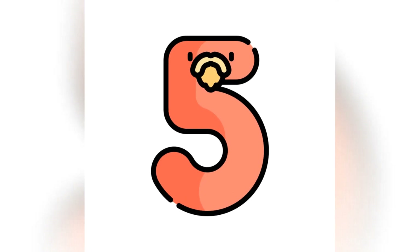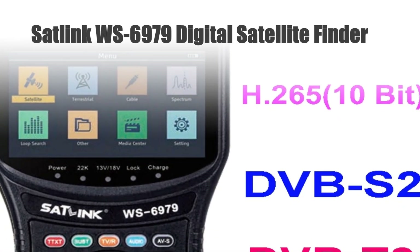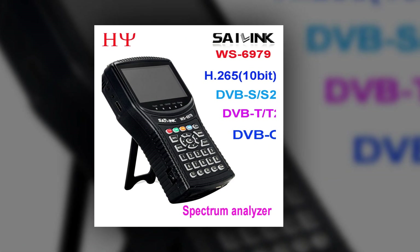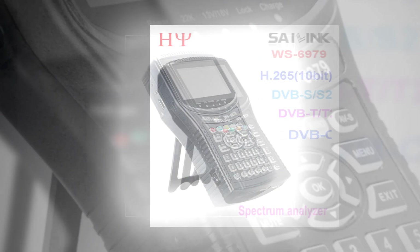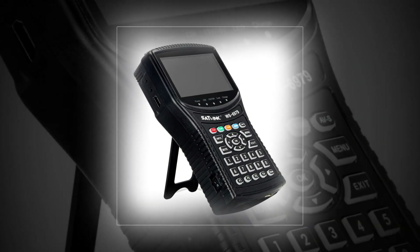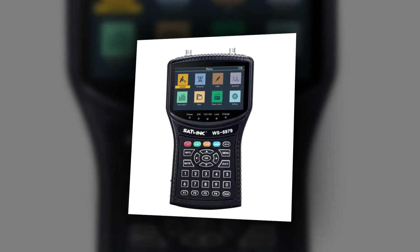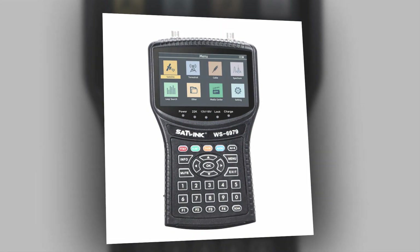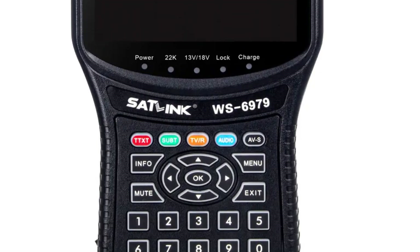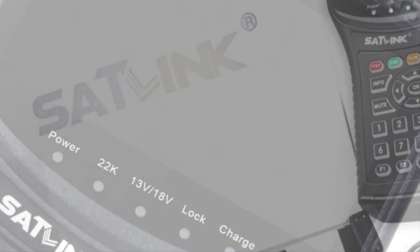Number 5: Satellink WS6979 Digital Satellite Finder. The Satellink WS6979 Digital Satellite Finder Meter is a powerhouse for signal detection and analysis. Combining DVB-S2, DVB-T2, and DVB-C capabilities, it ensures comprehensive signal coverage. Supporting MPEG-4 and H.265, 10-bit, it excels in decoding efficiency. Its spectrum analysis feature aids in precise signal assessment. This meter simplifies satellite and terrestrial signal alignment, guaranteeing accuracy in setup and troubleshooting.